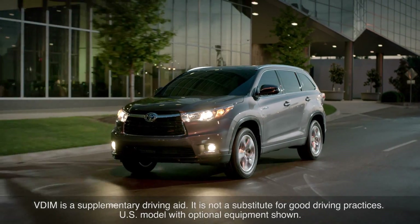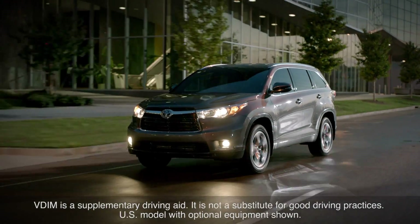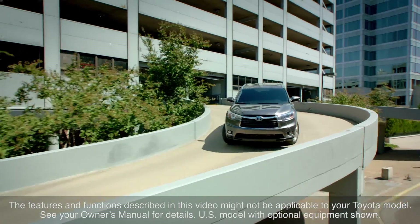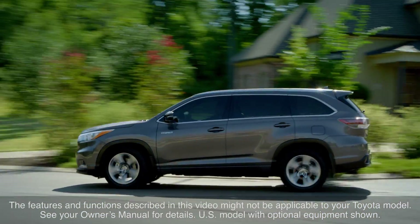It should be noted that VDIM is a supplementary driving aid. It is not a substitute for good driving practices. The features and functions described in this video might not be applicable to your Toyota model. See your owner's manual for details.